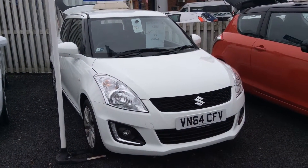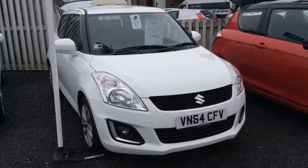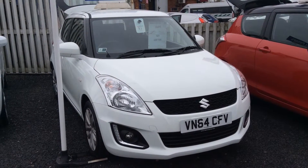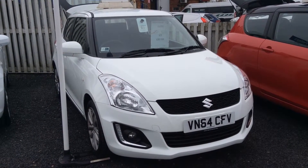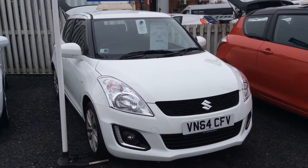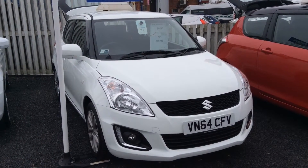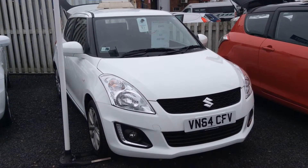A really nice condition Suzuki Swift with a £30 per year tax — a real nice bargain at only £6,495. If you like what you see, come down to Sanders Peters Peugeot and Suzuki and have a look for yourself. Thanks for viewing, folks!